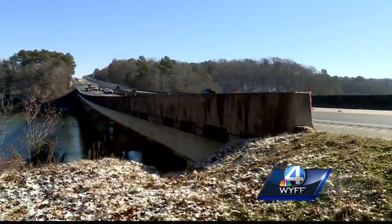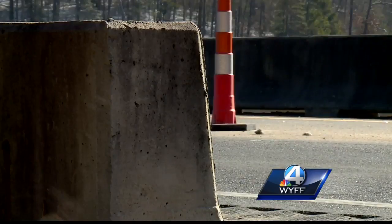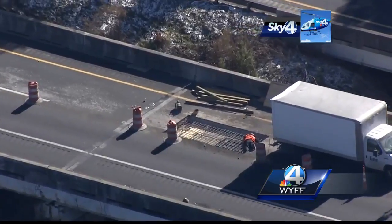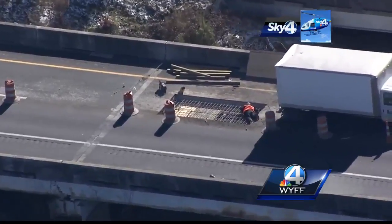McLaughlin doesn't know yet how much the repair will cost, but the concrete alone costs $35,000. Crews may have to return to the project in the spring when asphalt is more readily available. Repairs will likely last through the weekend, and he hopes to have the lane open by Monday, depending on weather.